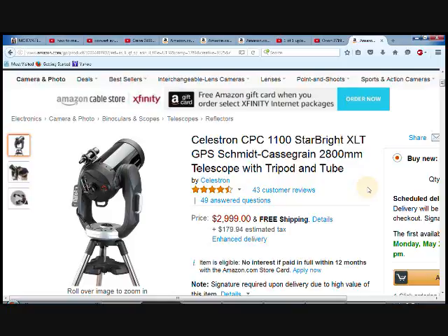Again, this is the Celestron telescope with tripod and tube. Thank you very much, and I hope you appreciate this little review on this product.